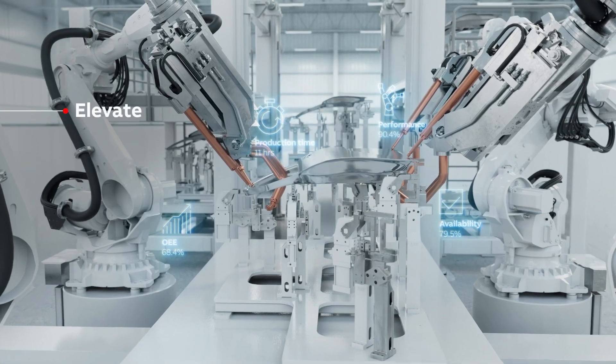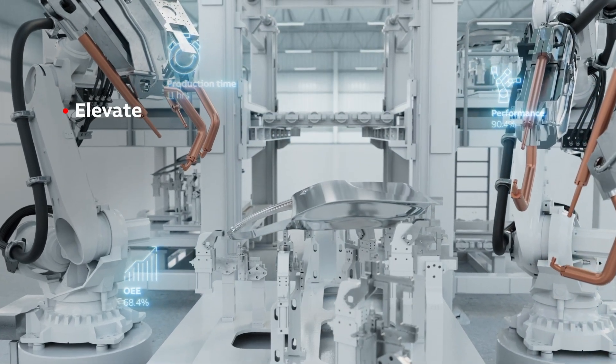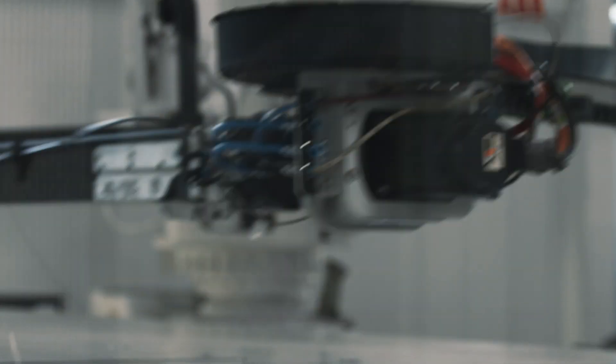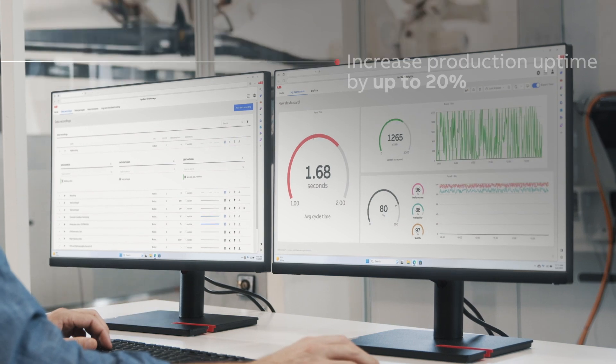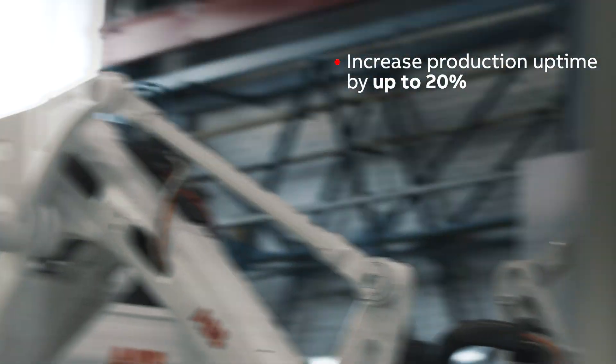So once the production line is up and running, James will be called to elevate his performance, address issues as they arise and adapt operations to changing circumstances. OptiFact helps him easily collect and store data from factory devices, and this increases production uptime by up to 20%.